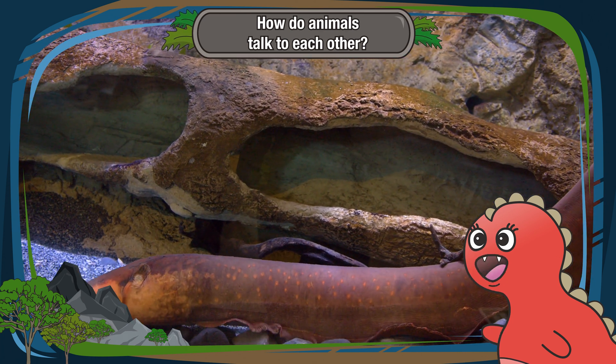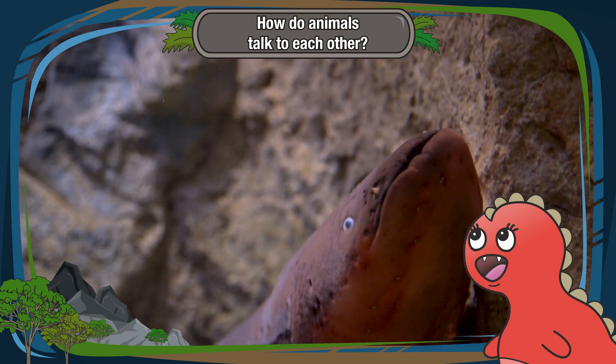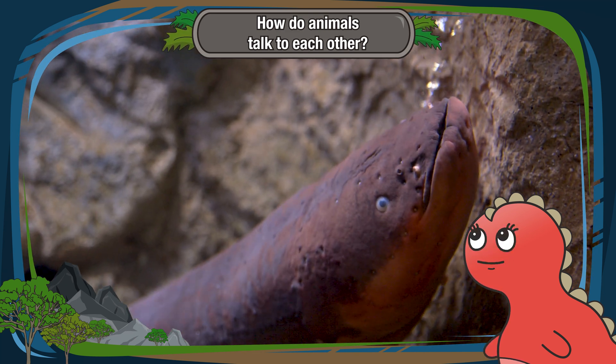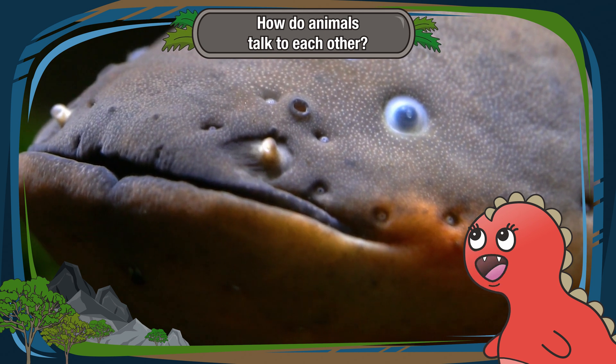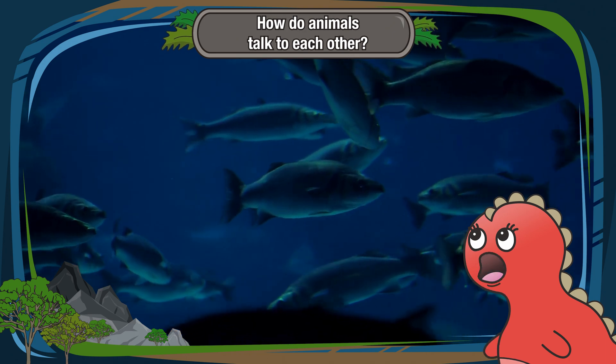Lastly, there's electrical cues. Some animals, like electric fish, can send tiny electrical signals through the water. These signals help them navigate, find food, and talk to other fish in the dark depths of the ocean.